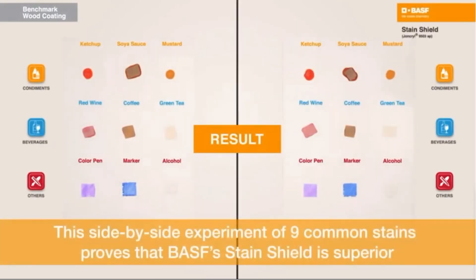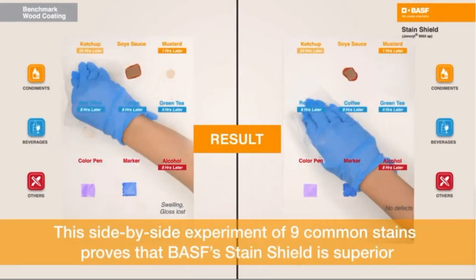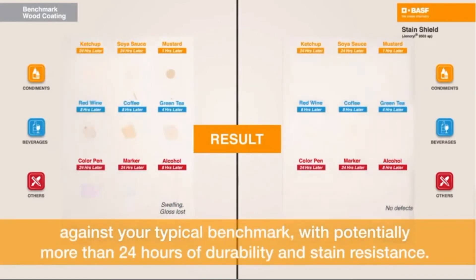This side-by-side experiment of nine common stains proves that BASF's StainShield is superior against your typical benchmark, with potentially more than 24 hours of durability and stain resistance.